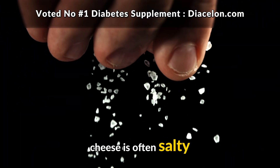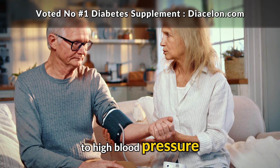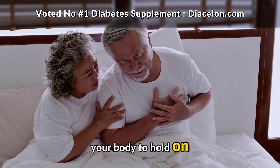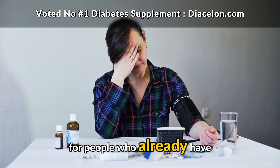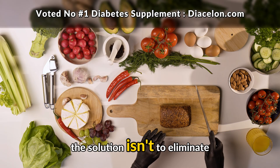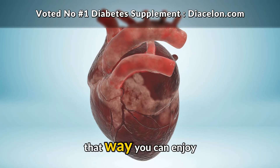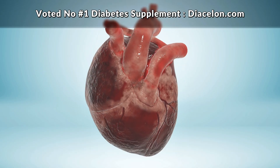Sodium is another factor to consider when it comes to cheese. Cheese is often salty, and while one bite isn't going to cause a problem, frequent or large amounts can contribute to high blood pressure. Since diabetes already raises the risk of heart disease, managing sodium intake is extremely important. Too much sodium can cause your body to hold onto water, increase blood pressure, and strain your heart over time. The solution isn't to eliminate cheese altogether, but to balance it with plenty of lower sodium foods like fresh vegetables, whole grains, and fruits — so you can enjoy cheese in moderation without extra stress on your cardiovascular system.